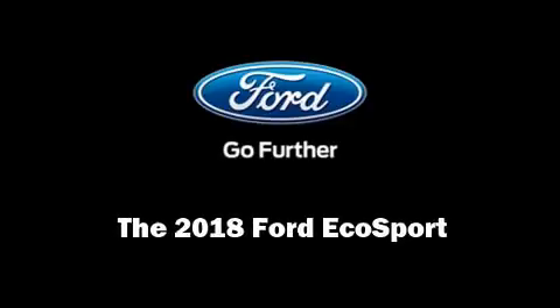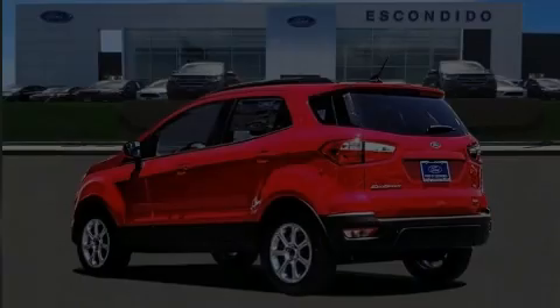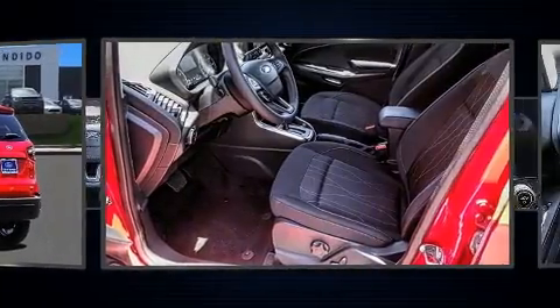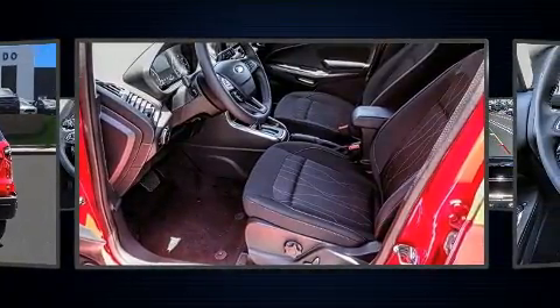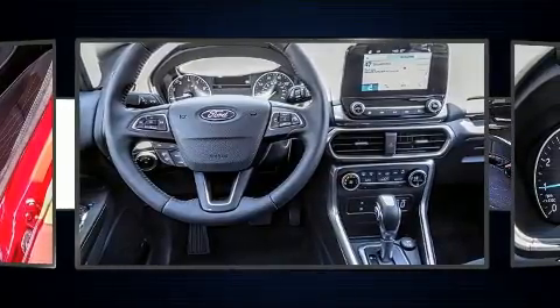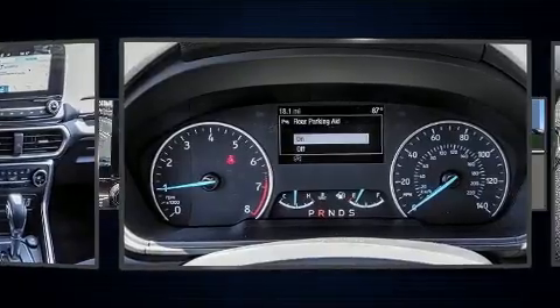Introducing the 2018 Ford EcoSport. Smooth gear shifts are achieved thanks to the efficient three-cylinder engine. And for added security, dynamic stability control supplements the drivetrain. A turbocharger is also included as an economical means of increasing performance.